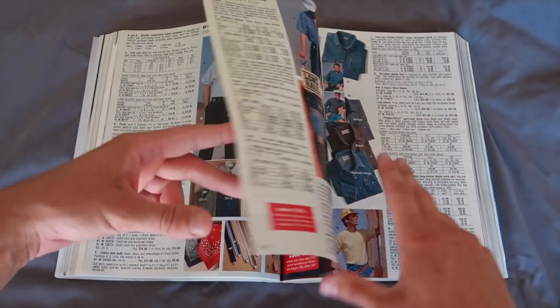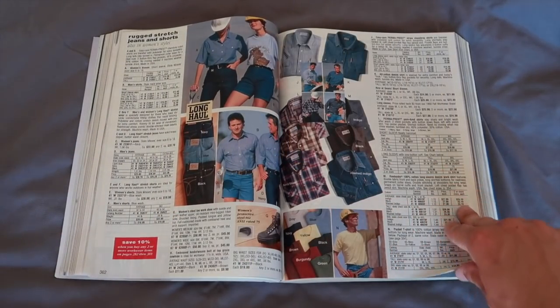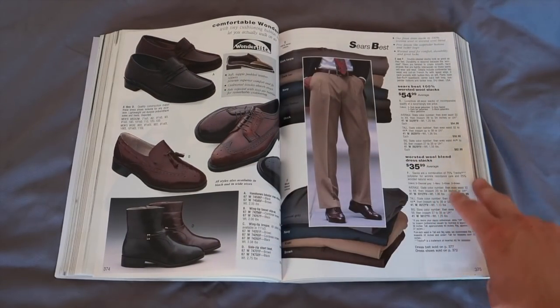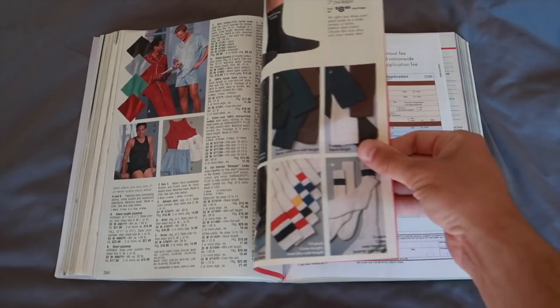There's what looks like one page of t-shirts and then shoes. We're 400 pages into this and we're still on clothes.